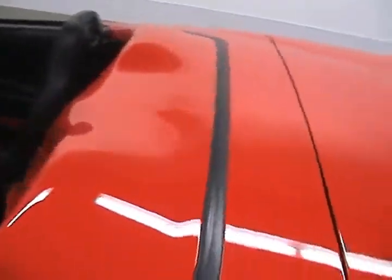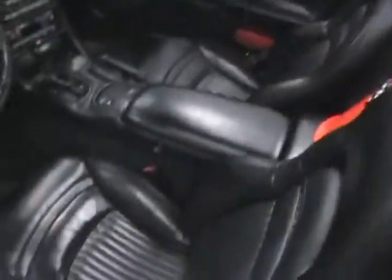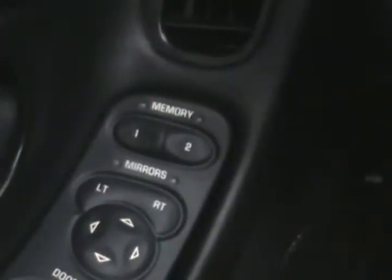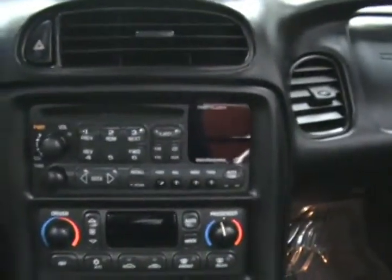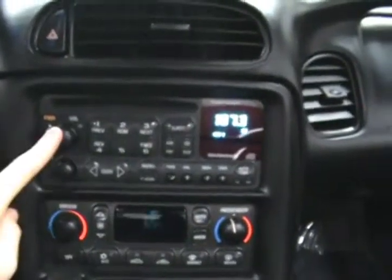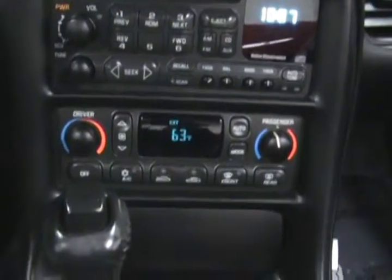You can see that the top does hide away nicely. Inside we have a nice leather interior. The driver's seat does come with two programmable seat memory options as well. Hard to tell right now but everything does light up nicely up here.